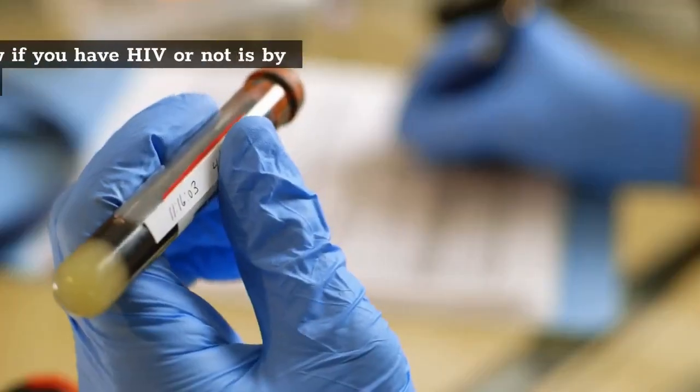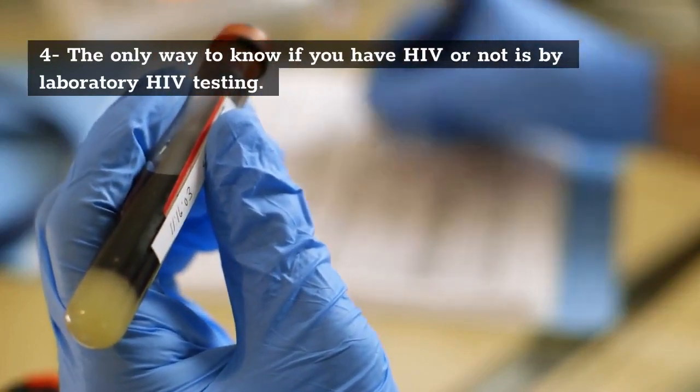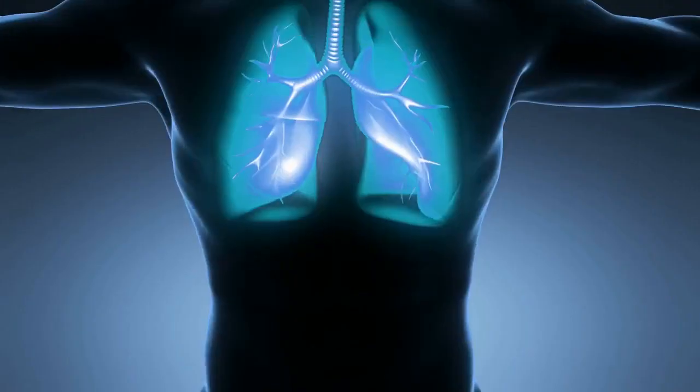4. The only way to know if you have HIV or not is by laboratory HIV testing. Do not use symptoms to suspect HIV. Using symptoms to diagnose HIV is wrong.